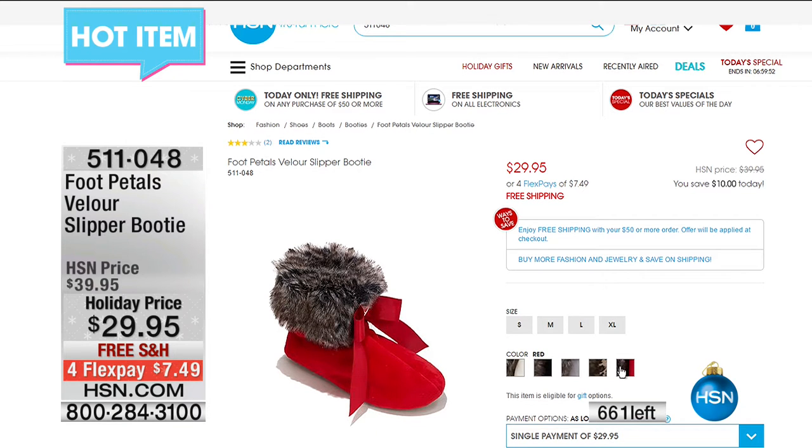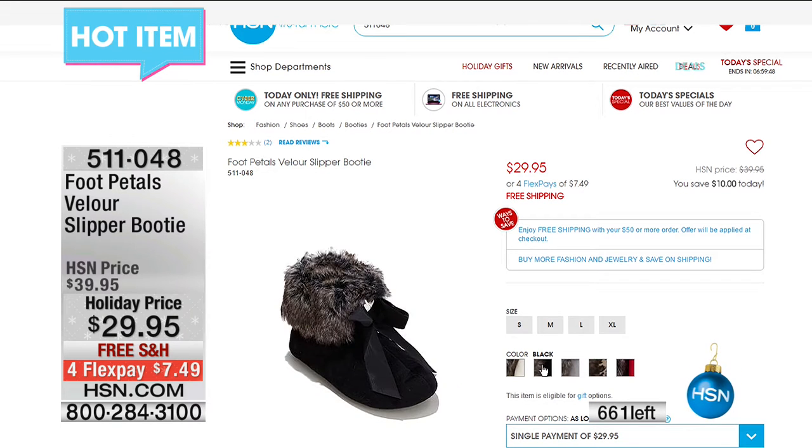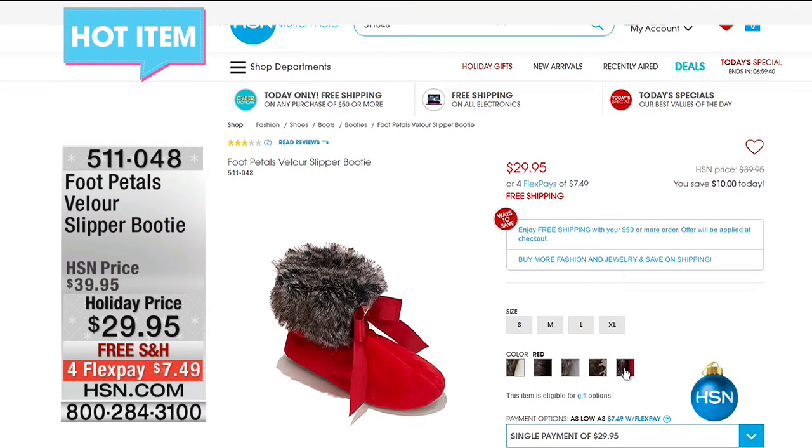I'd love to have those. Those are Foot Pedals — that's the brand name — and these are velour slipper booties. They're adorable at a holiday price of $29.95 with free shipping. We have all sorts of colors: gray, animal print, and red. They're all pretty, aren't they?